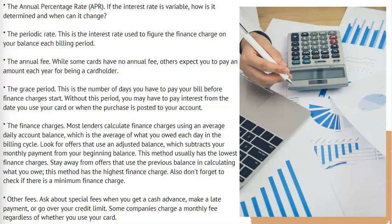The annual fee. While some cards have no annual fee, others expect you to pay an amount each year for being a cardholder. The grace period — this is the number of days you have to pay your bill before finance charges start. Without this period, you may have to pay interest from the date you use your card or when the purchase is posted to your account.